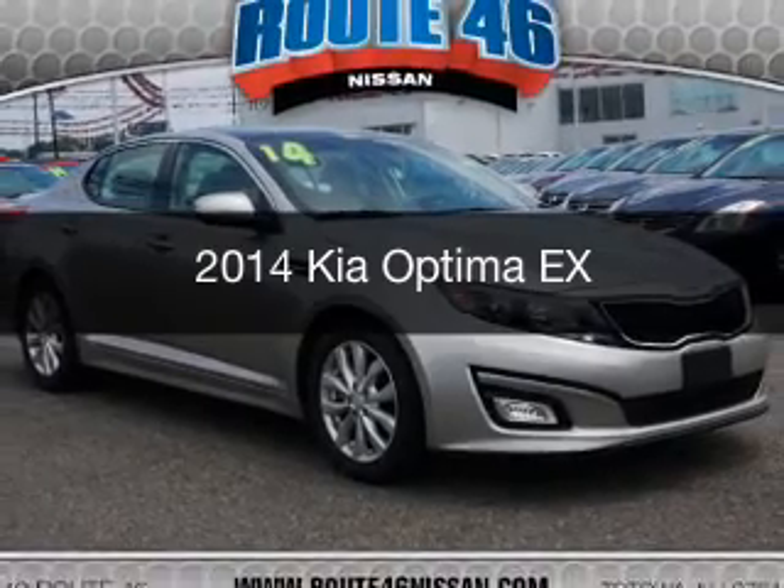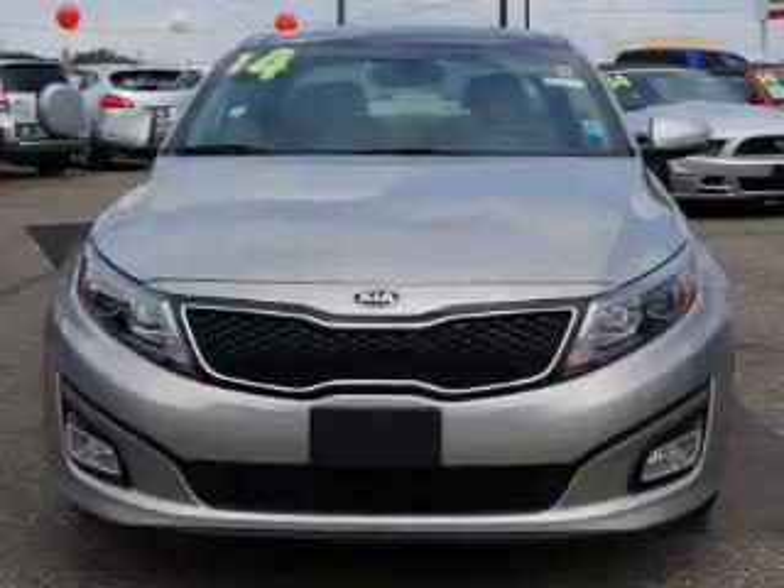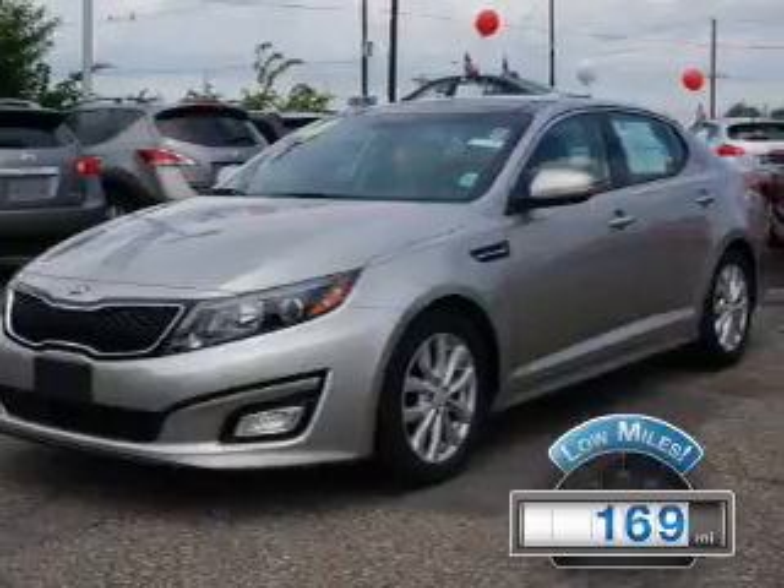This is a used 2014 Kia Optima. It's powered by a front wheel drive engine and an automatic transmission. With fewer than 1,000 miles, this vehicle is like new.